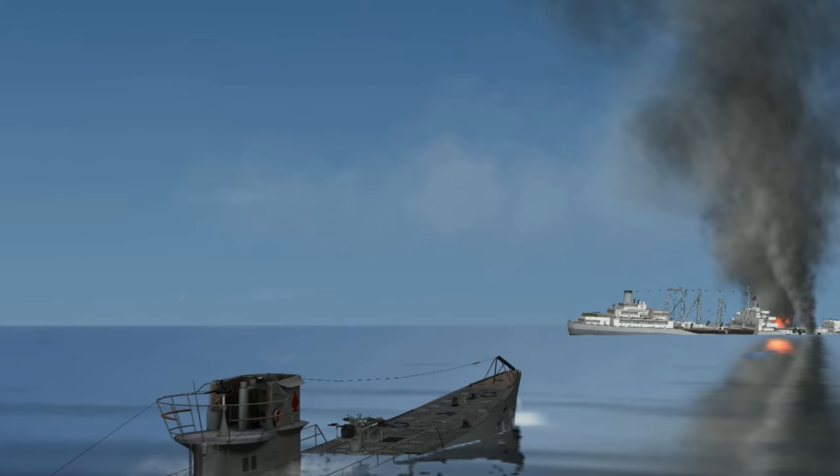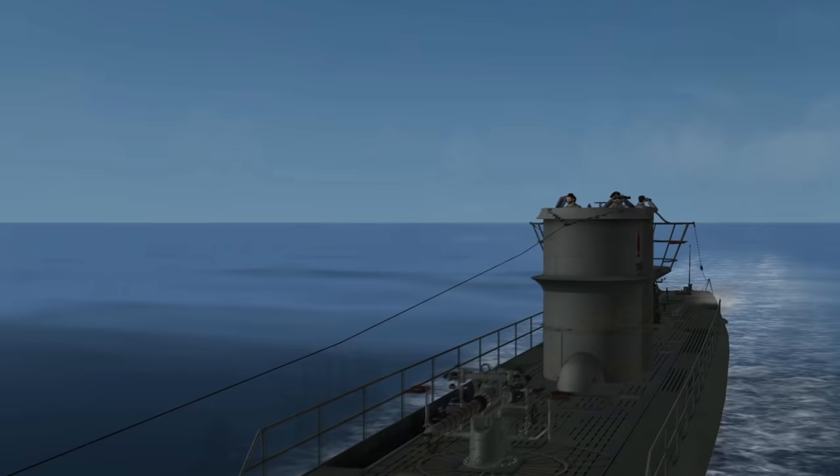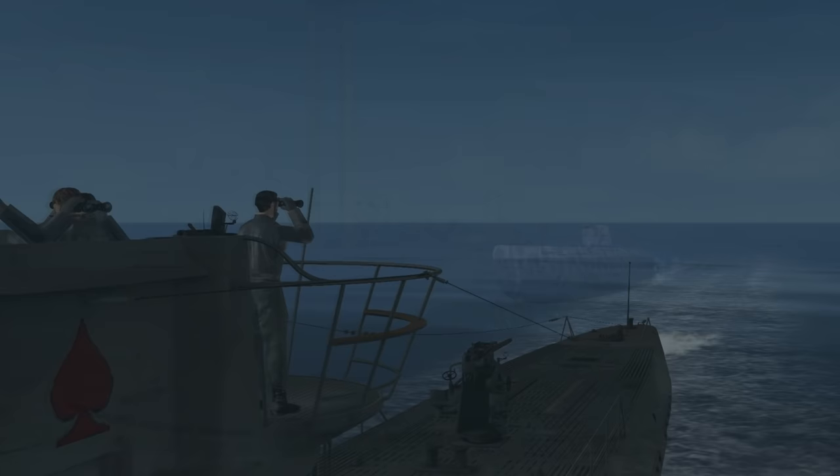It seems like eons ago when I was the first officer of U-105, standing on the bridge, patrolling around the American coast. Now I am here, in command of one of the great engineering marvels of my time.